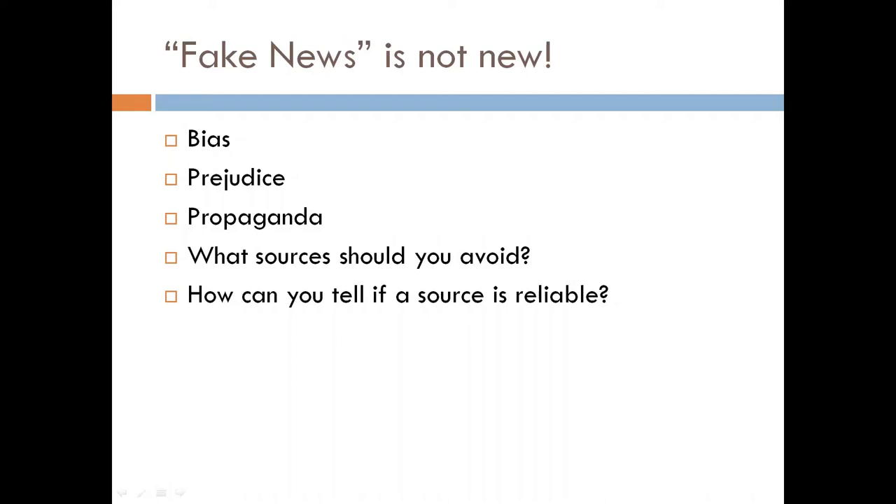What these words really mean is that when you are looking at sources, remember that the people who wrote, spoke or made them were just like people today and could be wrong sometimes. Some people have a certain point of view, like or dislike a group of people, they might deliberately leave out information, or they might be trying to convince you about something.